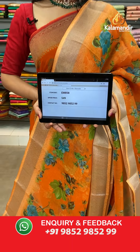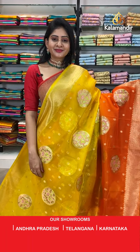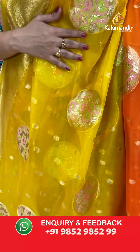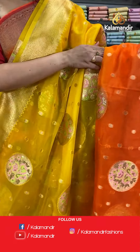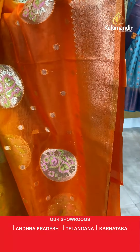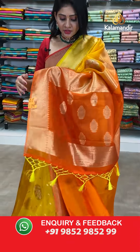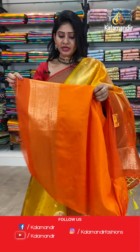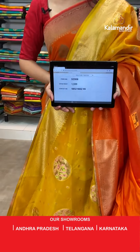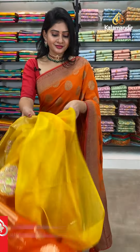Item code EM858, offer price 549 rupees. Moving on to next beautiful saree — it's a jewel shade saree in yellow and orange color with florals and leaves all over the body highlighted with green and light pink color. Two colors in the saree. Coming to border, florals and leaves with gold zari. In pallu, it's a very short pallu with florals and tassels. Paired with orange color plain blouse along with border. Item code DZ808, offer price 1599 rupees.